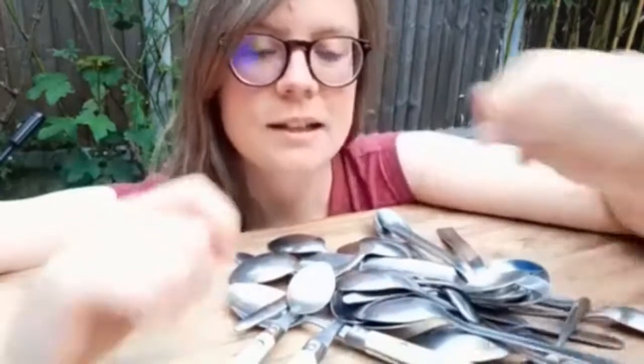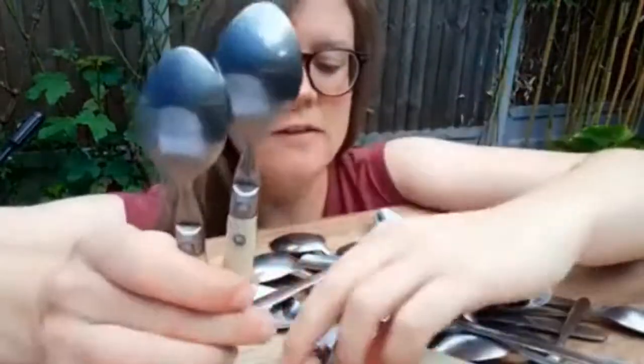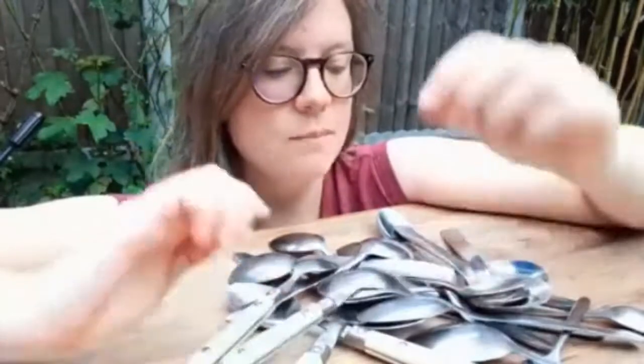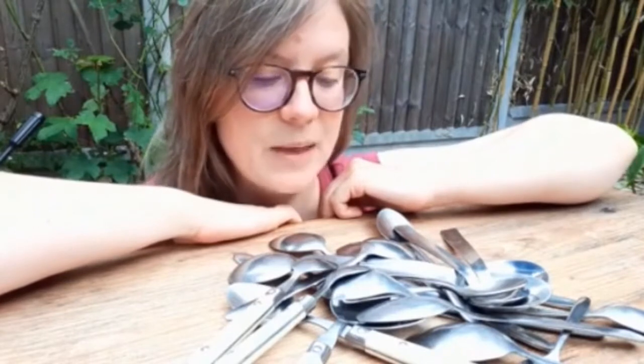You could just empty out your cutlery drawer, see what you've got in there, and spend some time together sorting and organising them — make a game of it.